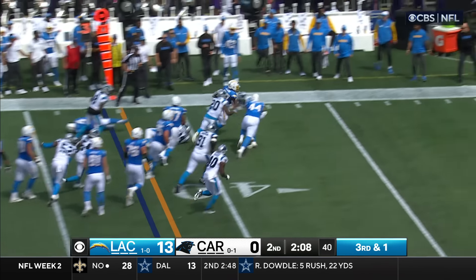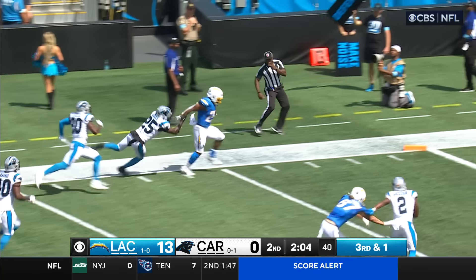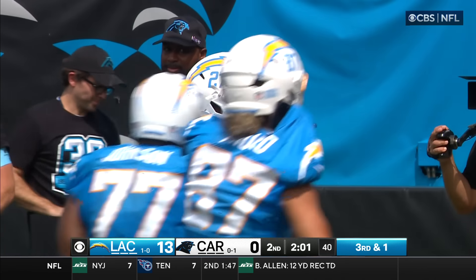Dobbins trying to get to the edge. He's got a blocker. He's got more than a blocker inside the 25, the 20. Did the sprints help? Oh boy, he somersaults into the end zone. Touchdown, Chargers.